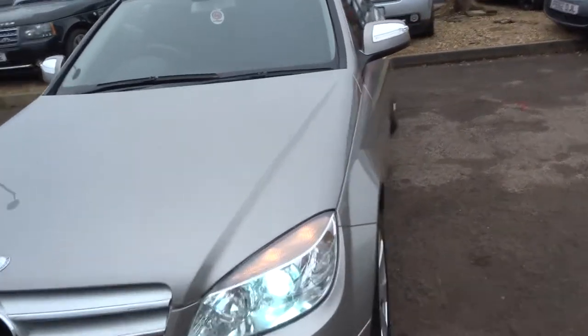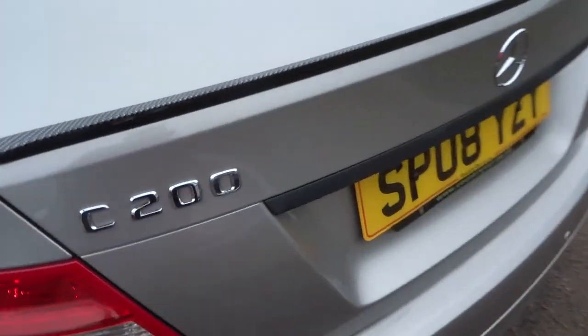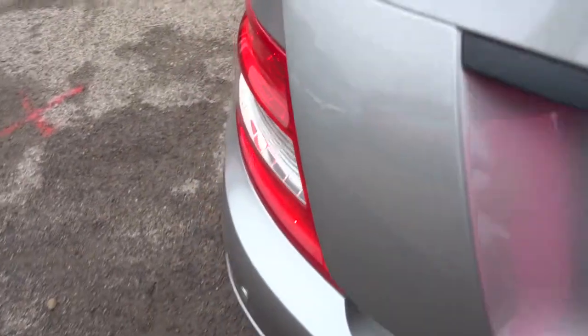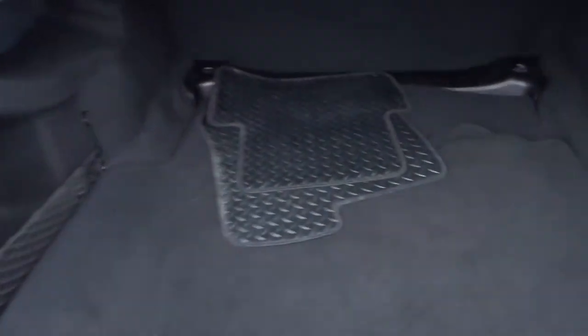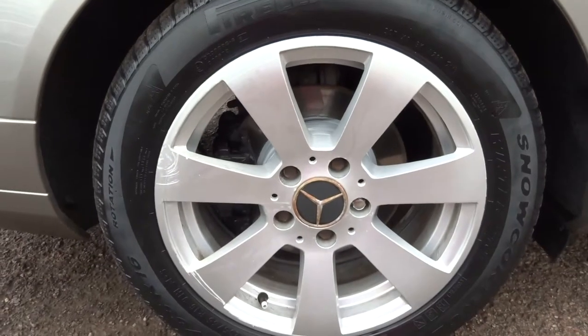Let's have a look in the boot and work our way in. So it's a diesel, it's automatic. It's classed as silver but it has got a slight bronzy hint to it. There are floor mats, and underneath the carpet you've got your spare and your battery. There's privacy glass and a lovely two-tone interior complete with ISOFIX. Lovely multi-spoke alloys.